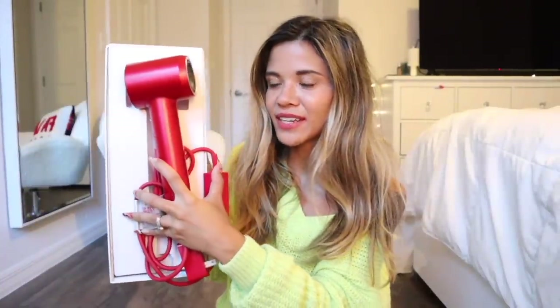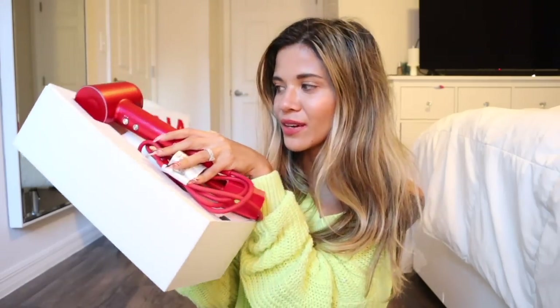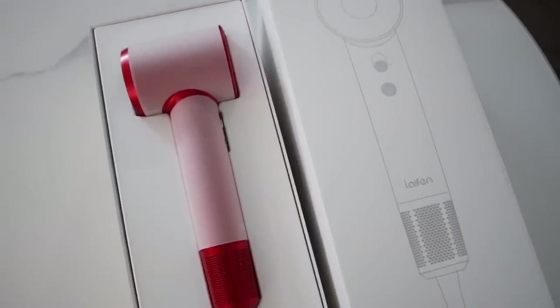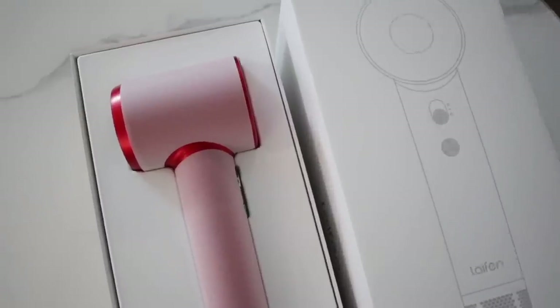Before we continue shopping, I want to mention I recently got a new hair dryer in the mail — it's red, how cute for the holiday season! They also have other colors like pearl white and blue on their website. The cord is red too, which is so rare and cute. It's very lightweight, not heavy like other hair dryers, and easy to hold — definitely a must-have. Since it's a small hair dryer, you can travel with it; it's travel-friendly and you can put it in your handbag without making it heavy.